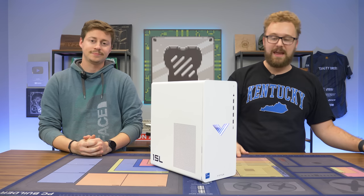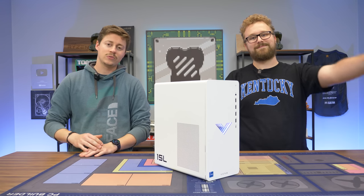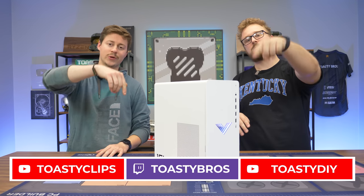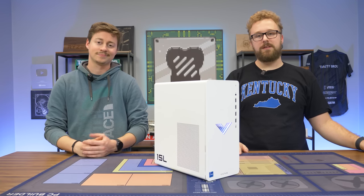Let us know what you think of this Victus and let us know if you pick one up in the comments section down below. As always, we hope you guys enjoyed today's video. If you did, check out our other two YouTube channels and also our Twitch.tv slash ToastyBros, and do not forget to like, comment, and subscribe. We'll see you guys in the next one.